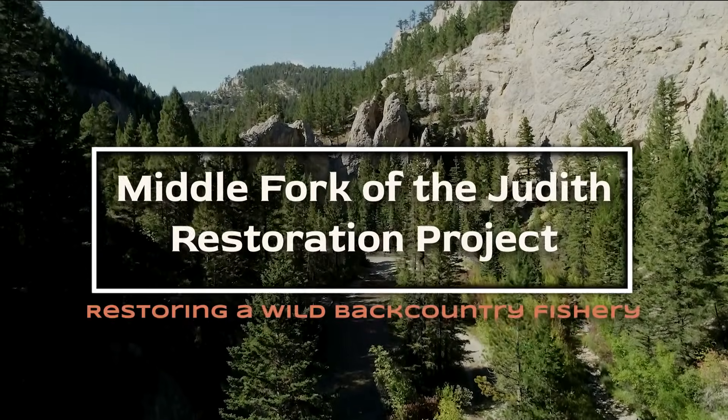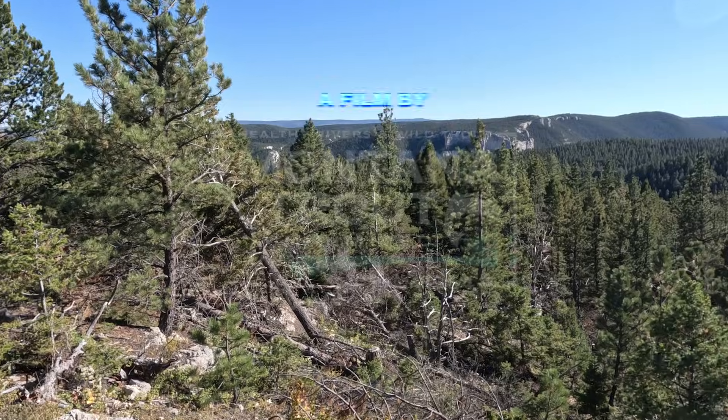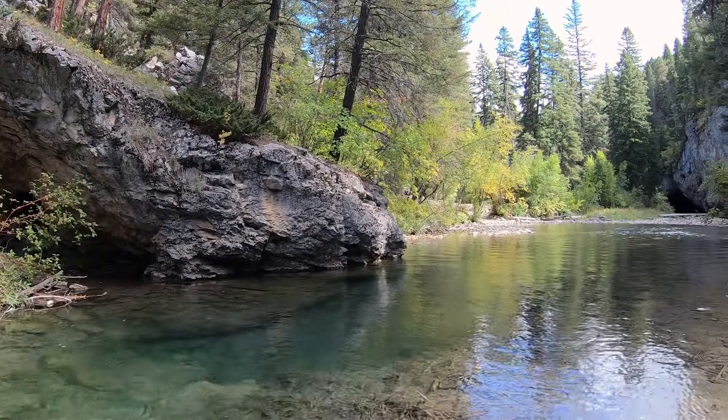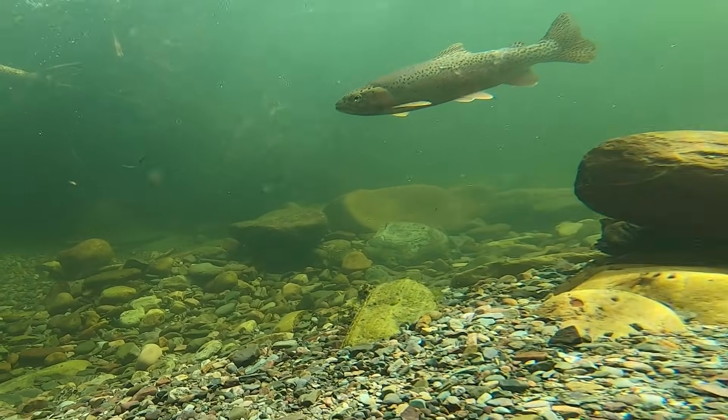The Middle Fork of the Judith River is a tributary of the Judith near Lewistown, Montana. The watershed is managed primarily by the Helena, Lewis, and Clark National Forest as a wilderness study area. Historically, the Middle Fork of the Judith was a tremendous west slope cutthroat trout fishery.